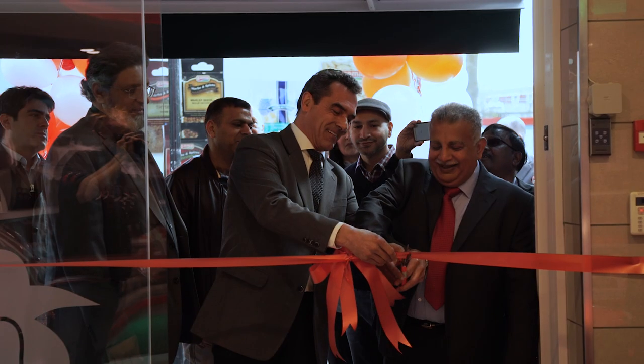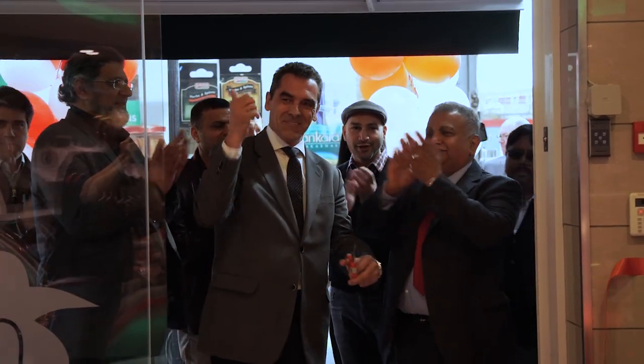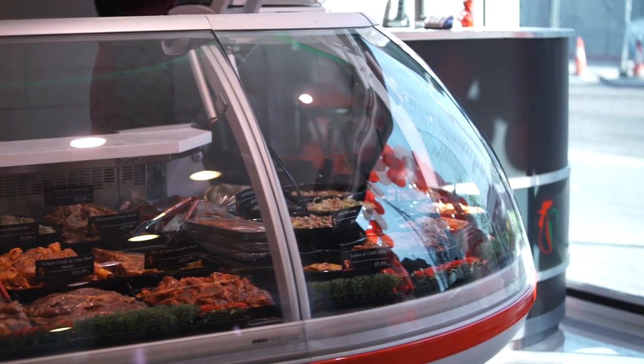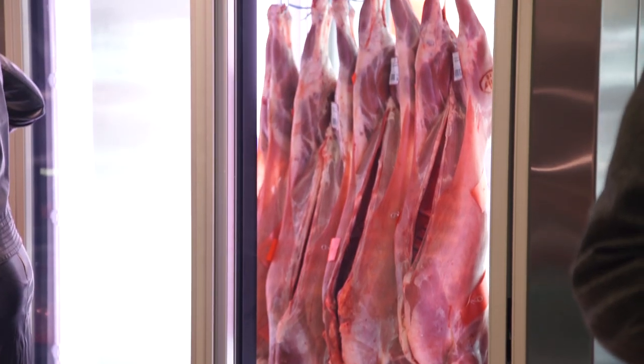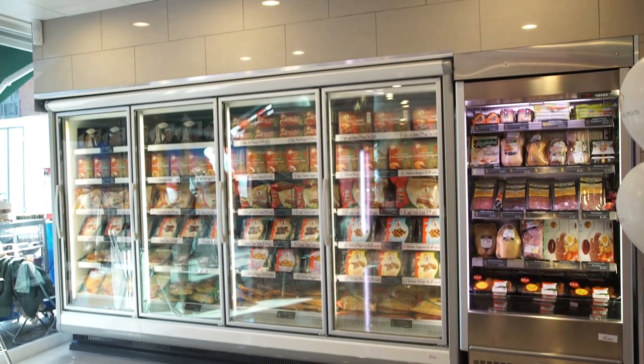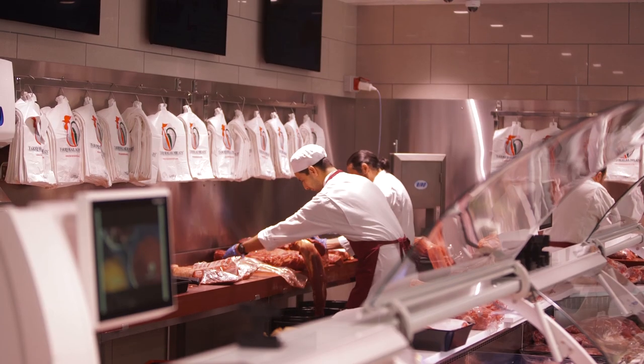Hi, I'm Karin Gadvi, Sales and Marketing Manager of Valera, and we're here at the grand opening for Croydon Tariq Halal. We've been working on this project now for around two months where we've done the full fit out — the counters from Jordeo cooling systems as well as the lamb freezer, the four-door freezer, multi-deck displays, air conditioning, cold rooms, freezer rooms, waste cold room — the whole remit.